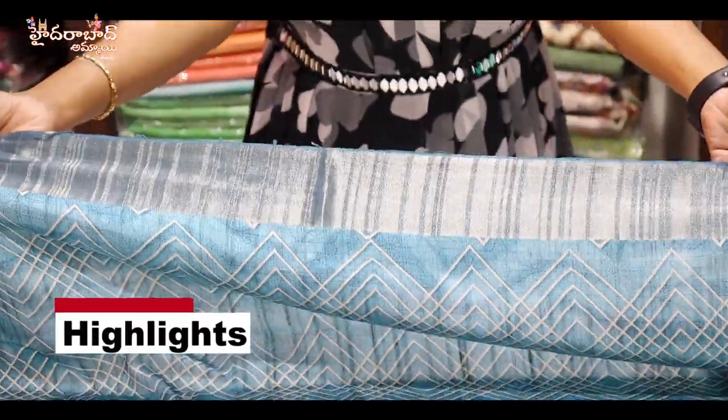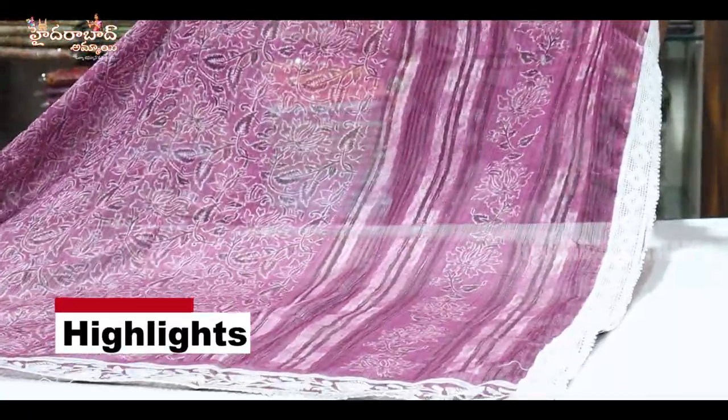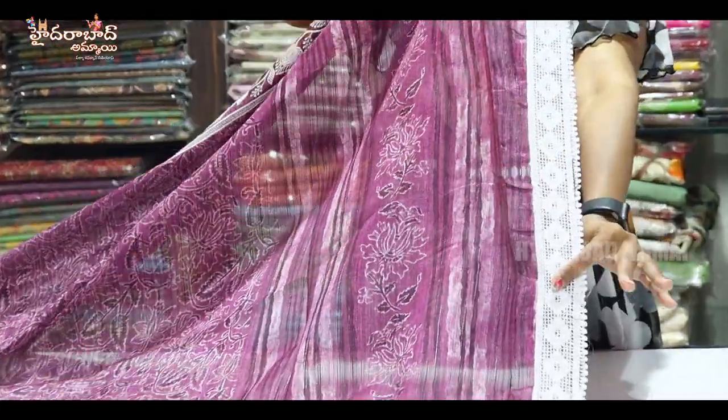There are two sides of the border. There are small borders, so you can cut the border from the office. This is a lace border.